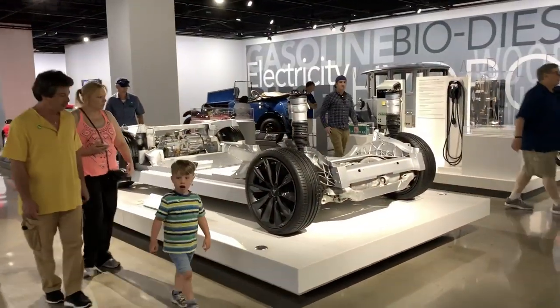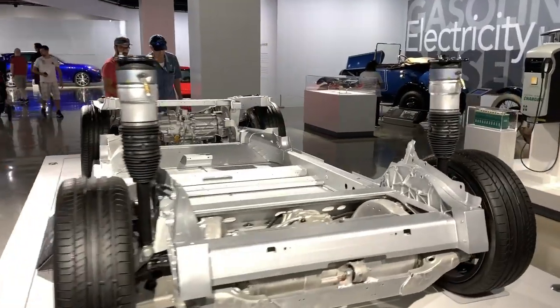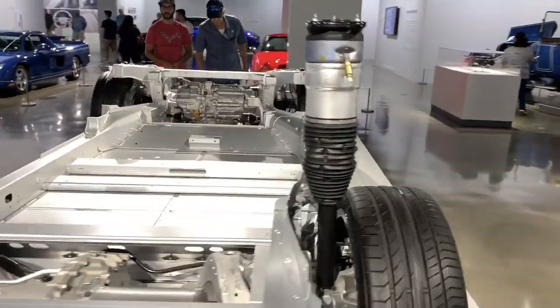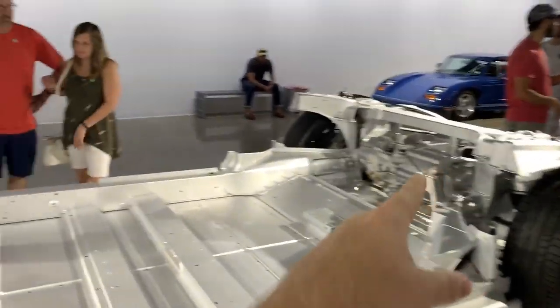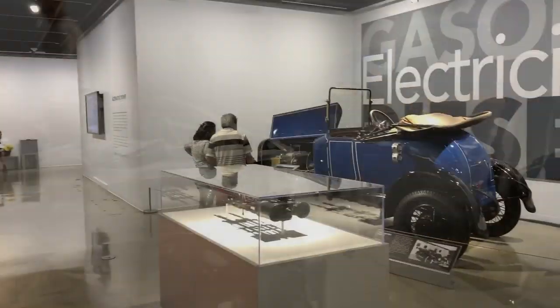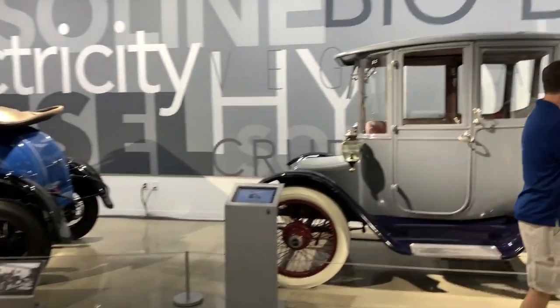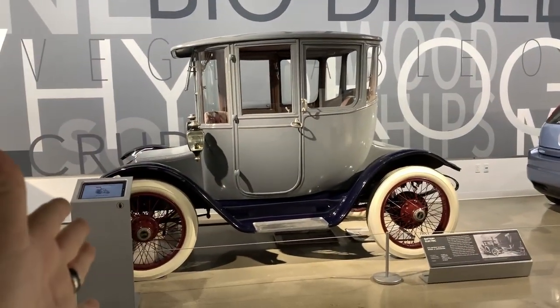If you've ever wondered, this is what a Tesla Model S looks like without the body on it. All of the batteries are in the floor, and here you can see the electric motor, front and rear. Pretty cool. Here they kind of have the history of the electric car — yeah, electric cars aren't new.